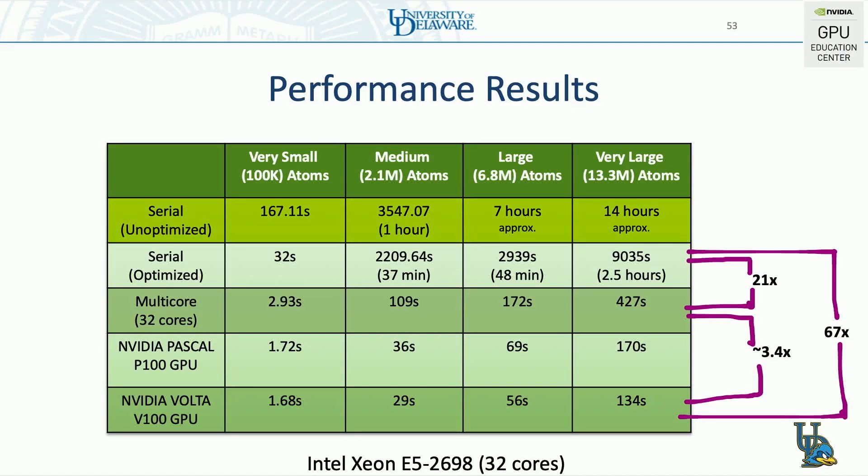We got access to a chemistry code which was predicting the chemical shift of protein structures. Undergraduate students, after six months of training, took the serial code — unoptimized, which was running for 14 hours — and brought it down to two minutes using OpenACC on NVIDIA Volta V100 cards. That is an OMG moment.